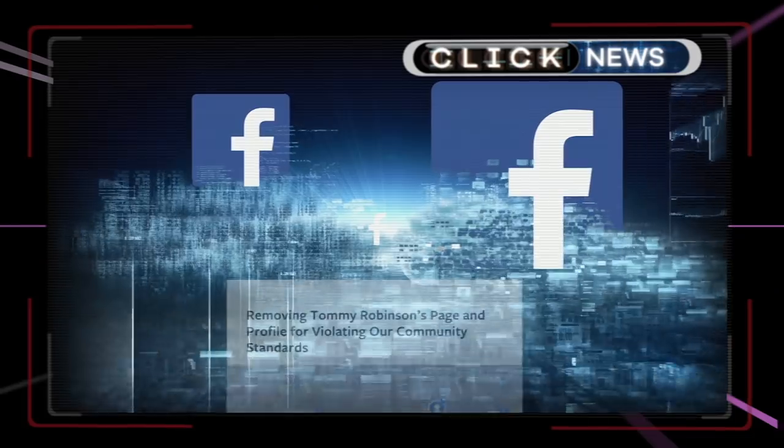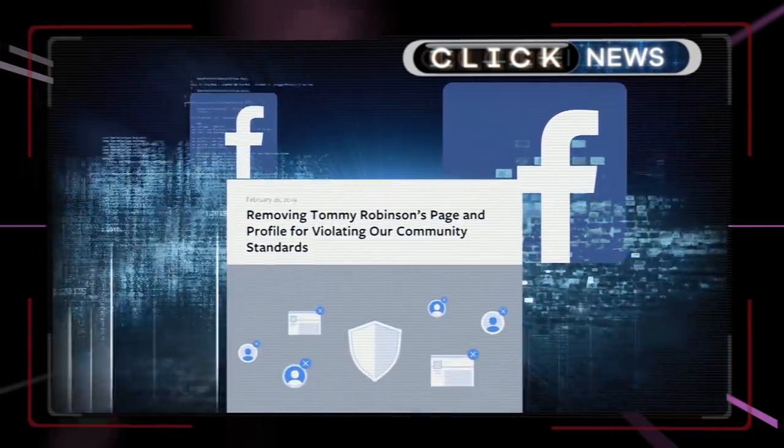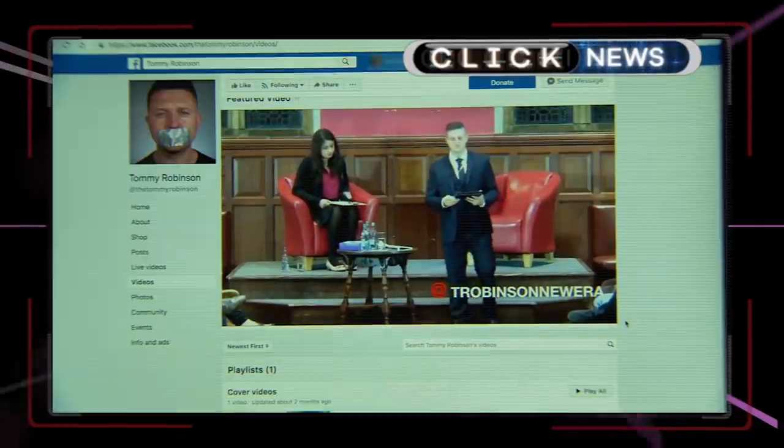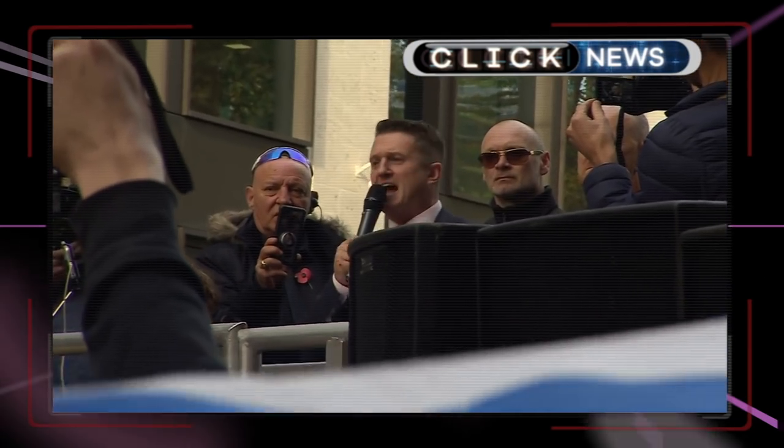Hello and welcome to the week in tech. It was the week that Facebook took down the page of anti-Islamic activist Tommy Robinson for violating its policies on hate speech. It also removed his Instagram profile and said he would not be allowed back on the platforms.